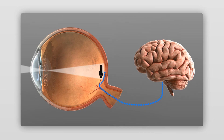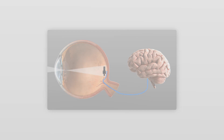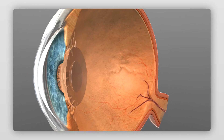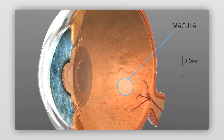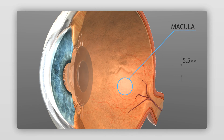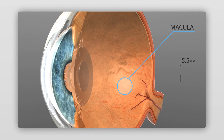Age-related macular degeneration, also called AMD, is a deterioration of the central area of the retina called the macula. A normal macula is approximately 5.5 mm in diameter and is responsible for central vision and for seeing fine detail.